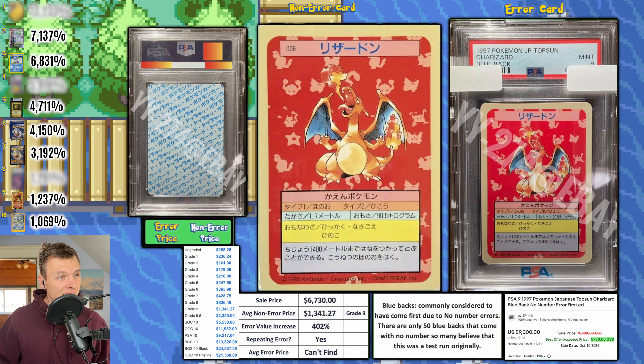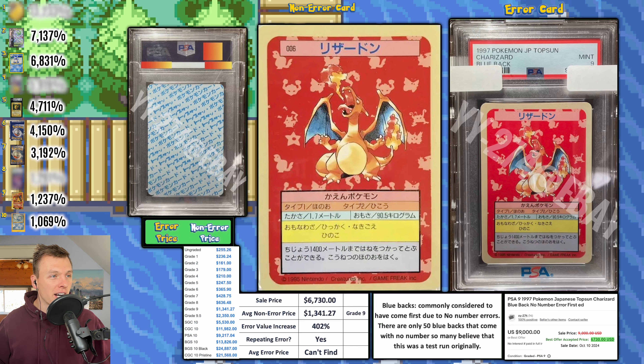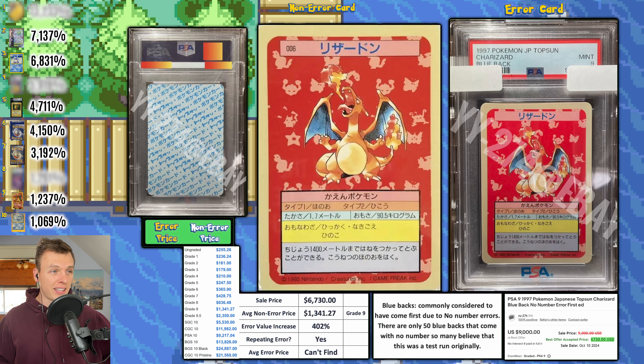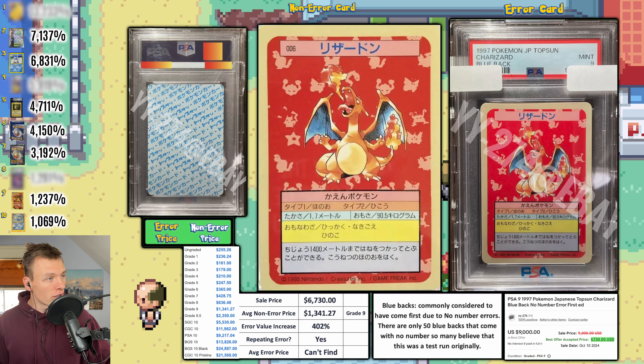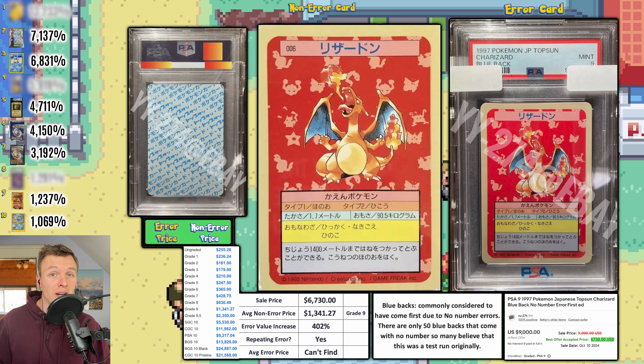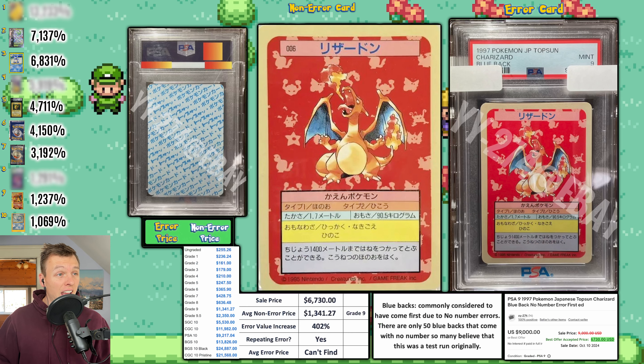This seller watermarked everything — covering the QR code and serial number — not sure why, but it seems overkill. Regardless, here's a Top Sun Charizard with the no-number error: there is no '006' in the pink box next to Charizard's name. These Top Sun cards already sell for a lot — a grade 9 non-error is $1,341. This error version went for $6,730. Top Sun cards are thought to be among the very first Pokemon cards ever printed, which is why they're so rare and valuable.